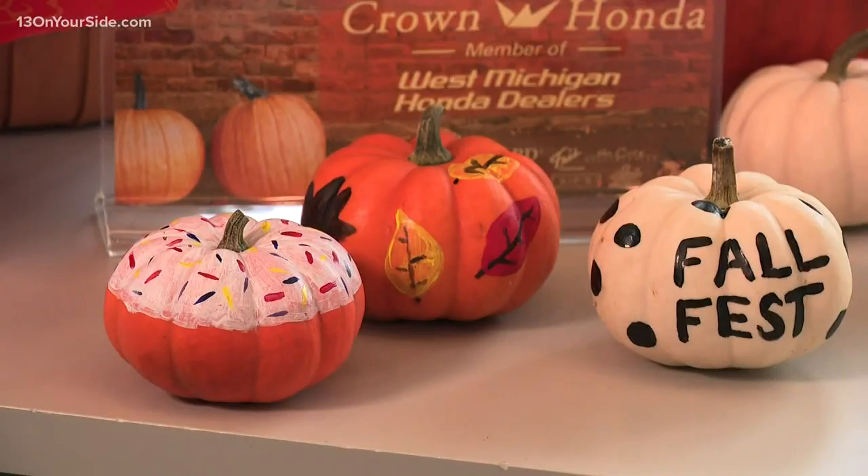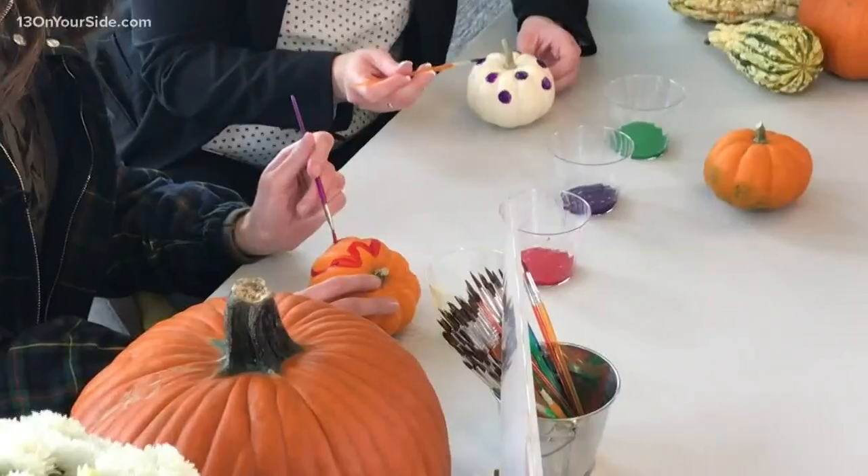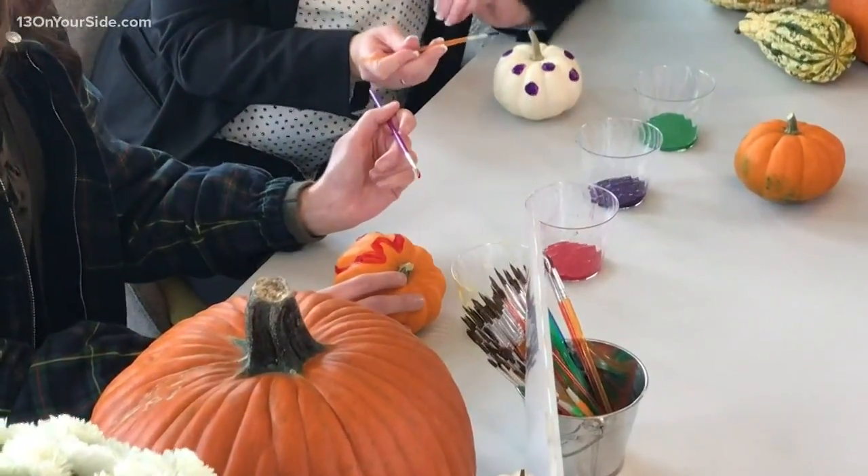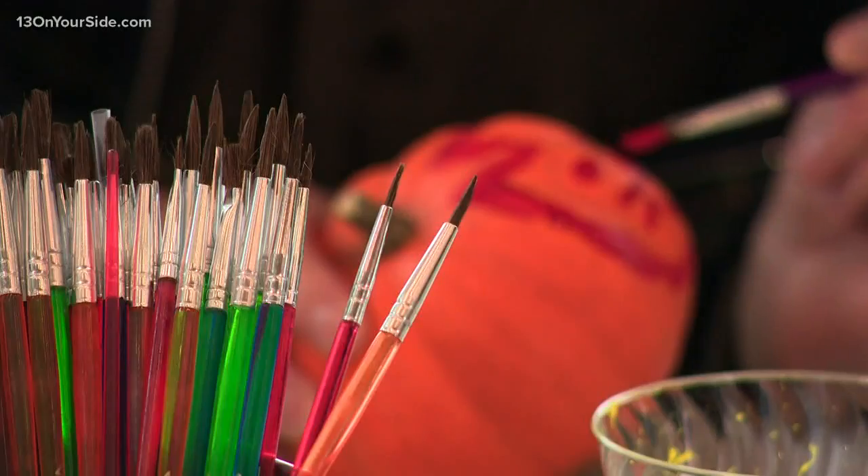Sounds like such a blast. And you brought some pumpkins for us to paint, so we're going to try this out. At the farmers market beginning at 10 o'clock all the way to one o'clock, kids can come and paint a pumpkin for just a dollar. We'll have hundreds and hundreds of pumpkins they can pick from and all the paint supplies are included.